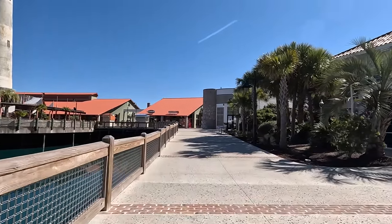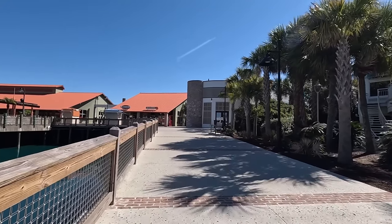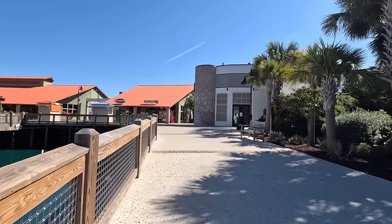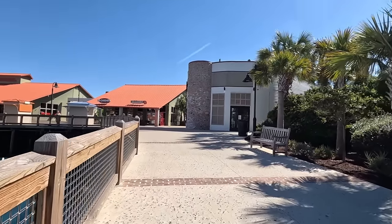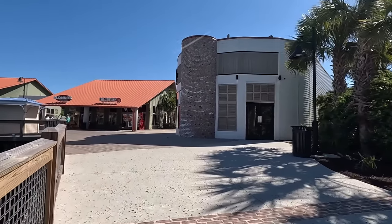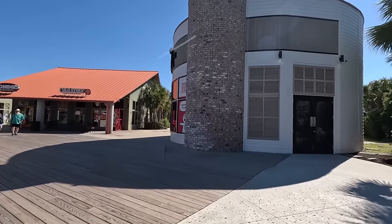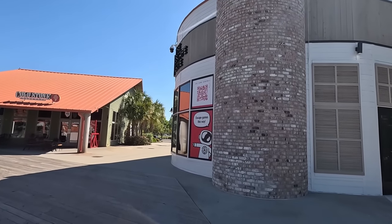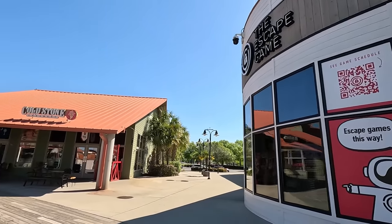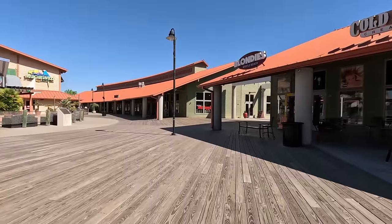Coming up straight ahead is a new entertainment option. Over there we've got Blondies and Cold Stone, but I'm talking about the circular building on the end here — this is The Escape Game, another escape room option. If you're into that, definitely check it out. I'll show their QR code so you can scan that to see their schedule. That just opened later last year.